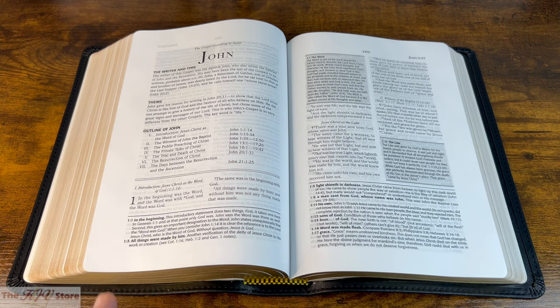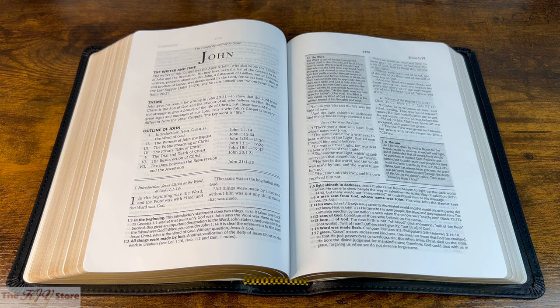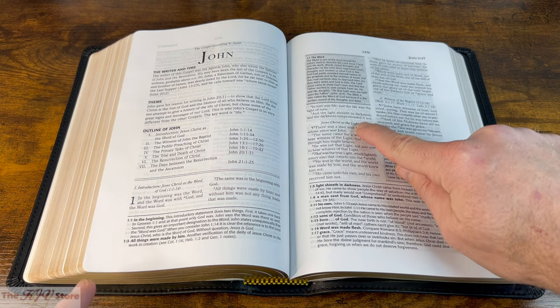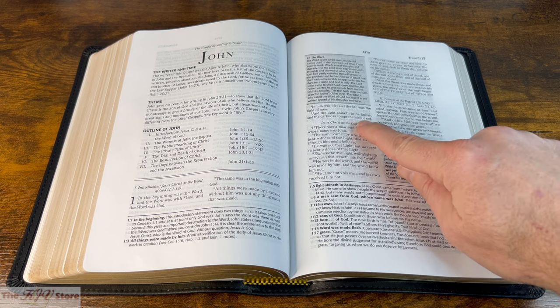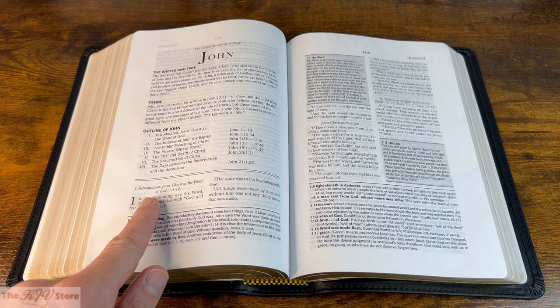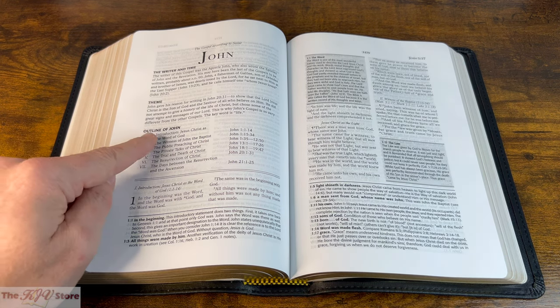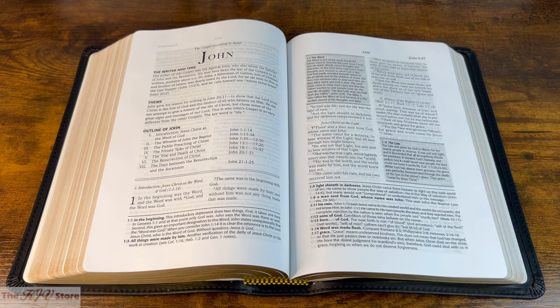We see John 1:1 — 'In the beginning was the Word, and the Word was with God, and the Word was God' — in that nice size 10 font. We're seeing subheadings such as 'Jesus Christ as the Light' and 'Introduction of Jesus Christ as the Word of God,' which correspond to Roman numeral I of the outline. On the right-hand side is the 'Witness of the Baptist,' matching Roman numeral II — 'Witness of John the Baptist' — from the actual outline.